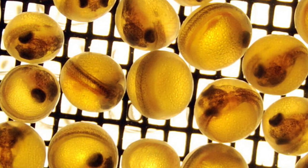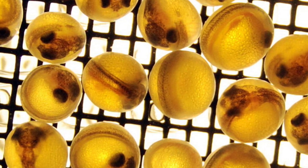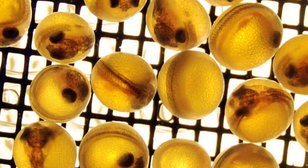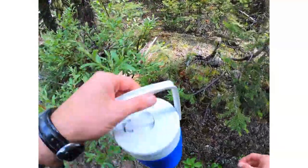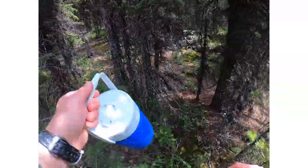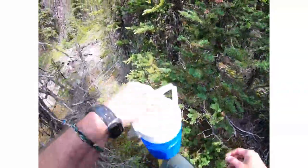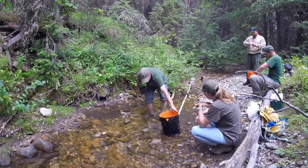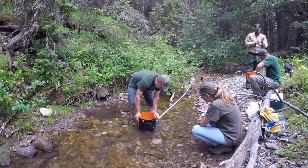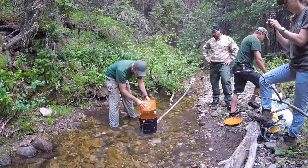The eggs are typically incubated to the eyed egg stage. The quarantine unit can manipulate eye-up dates by changing water temperature, delaying or speeding up delivery date as needed due to environmental conditions of the release location and timing. These eyed eggs are then placed in egg tubes and packed in insulated shipping containers, and transported back to their natal streams to be placed in remote stream-side incubators that the fry swim out of at the swim-up stage.